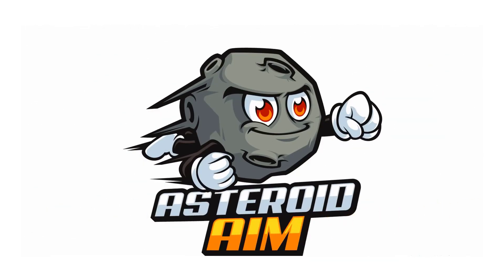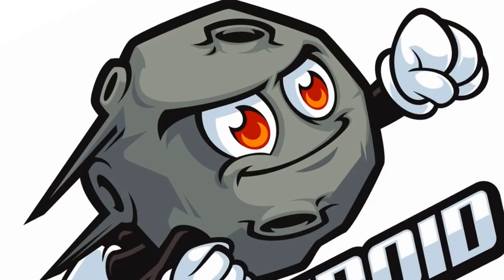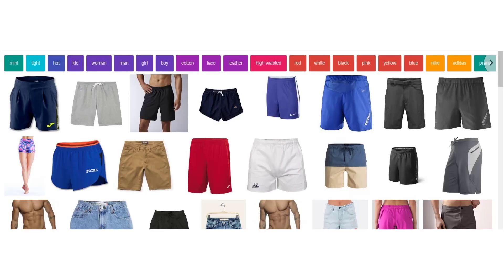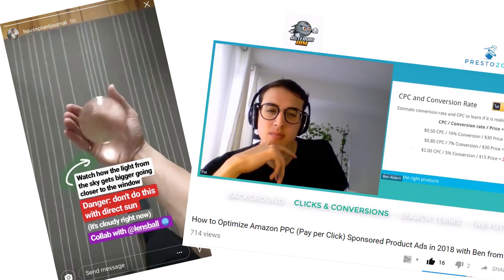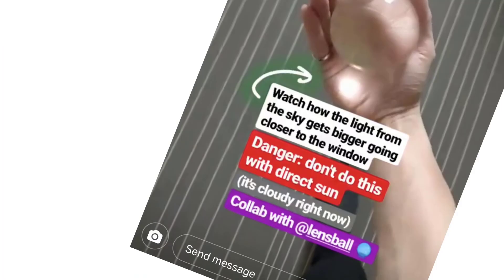I don't exactly know what to call this — I suppose I would call it a PSA of sorts. It's gonna be really short, but I was on Instagram today, it's Sunday, and I was watching the Instagram story for an account called houseplantjournal. I like my houseplants, and he did a sponsored post in collaboration with a brand called lens ball.